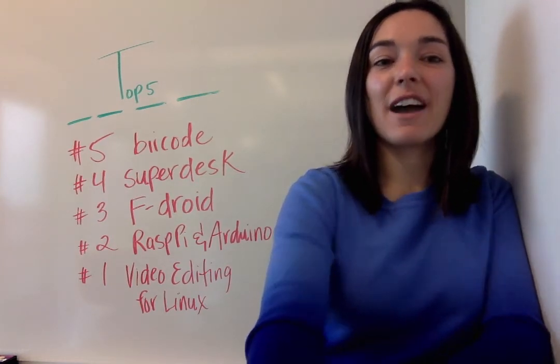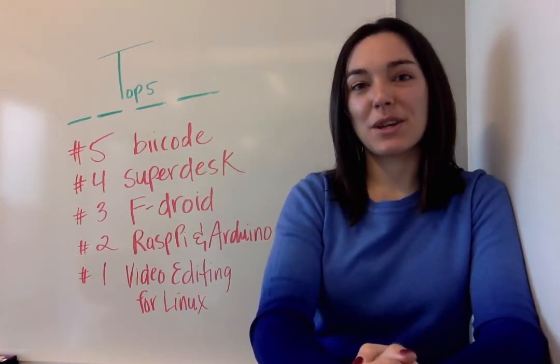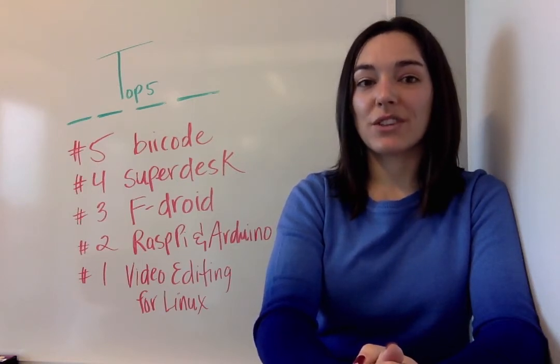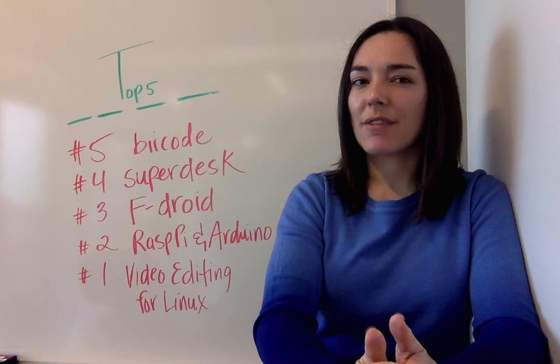At number two, five favorite Raspberry Pi and Arduino projects. We often cover open hardware stories on the site. So what is open hardware after all?